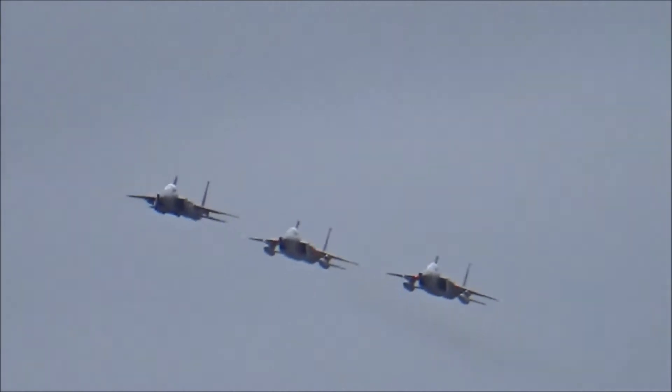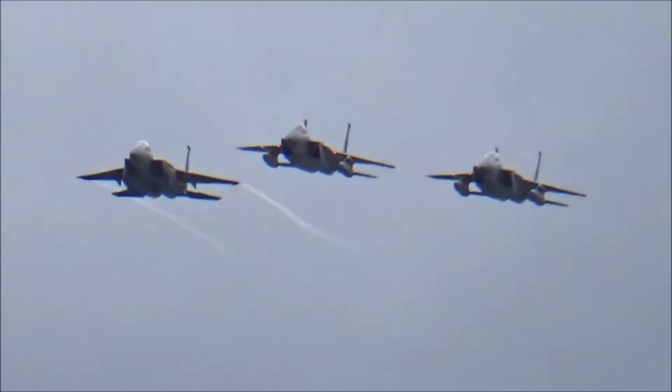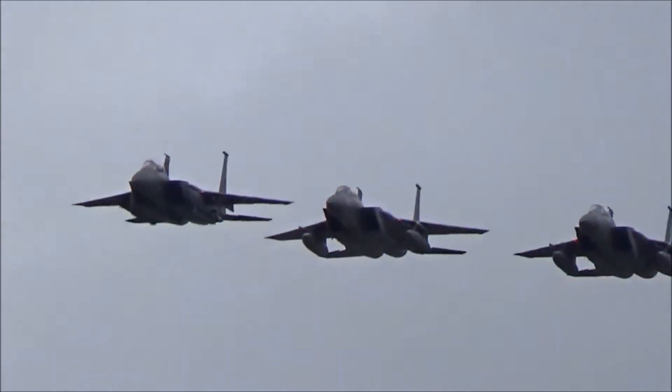Now we have our three Eagles — a pair of F-15Cs and a single F-15E Strike Eagle.